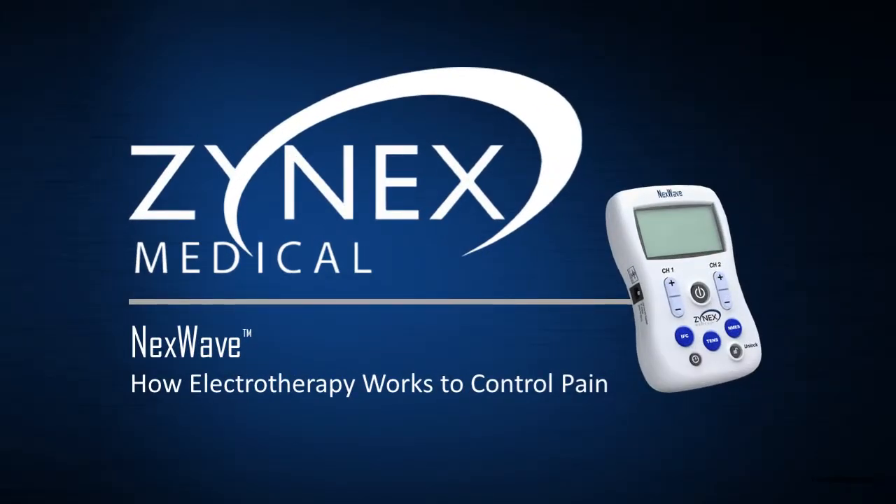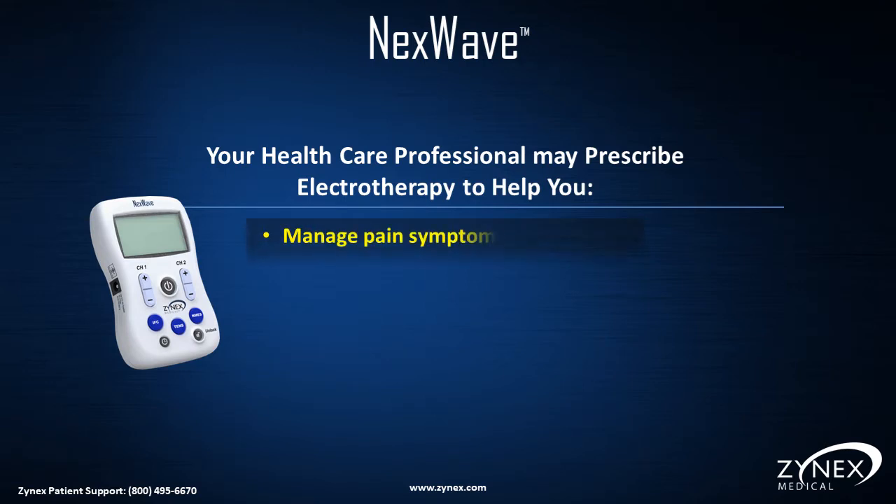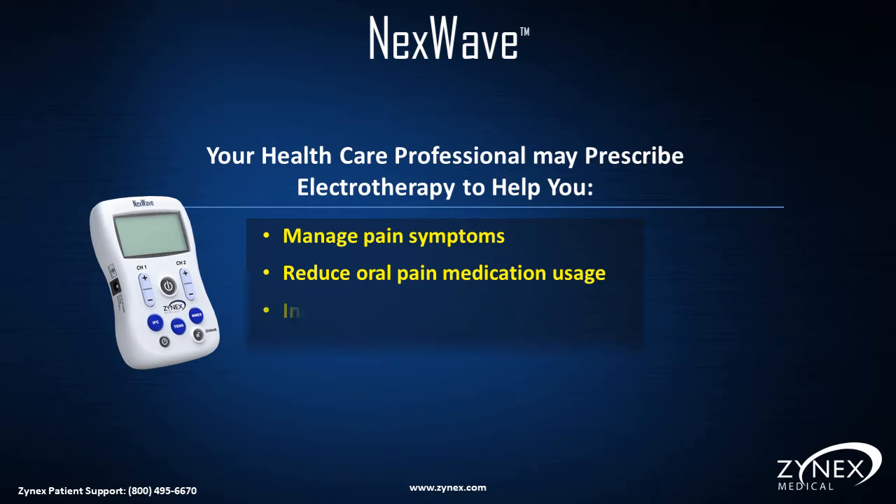Welcome to the Xynex Medical Next Wave instructional video. Your healthcare professional may prescribe electrotherapy to help you manage pain symptoms, reduce oral pain medication usage, increase activities of daily living, and assist with the rehabilitation process.